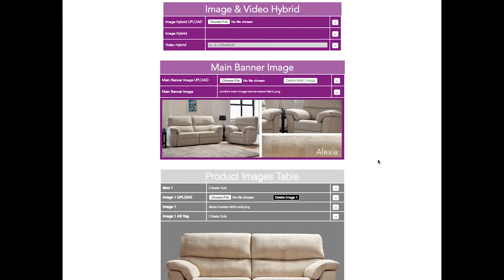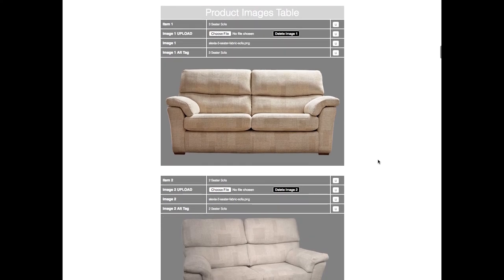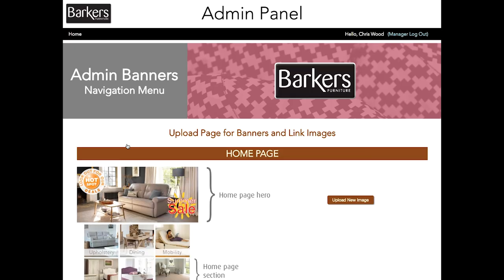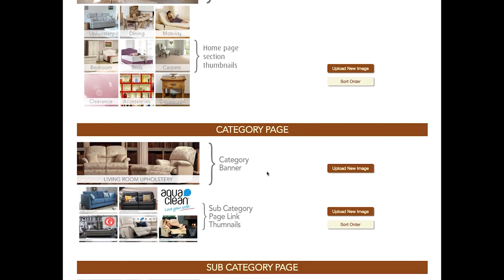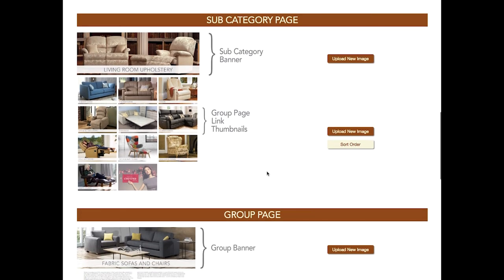Videos, banner images and product images can all be added via these pages. We can produce and supply templates to help with this. A banner upload page makes it easy and straightforward to add or upload a new image. You can see at a glance which particular banner or image design is required. You can take as much control of your website as you want, or take advantage of a maintenance plan and let us handle all the graphics for you.